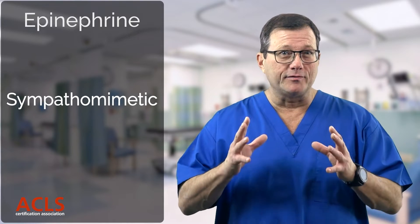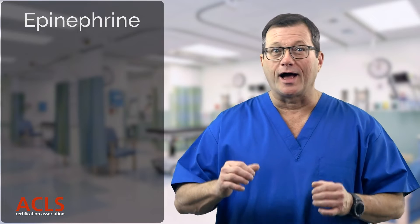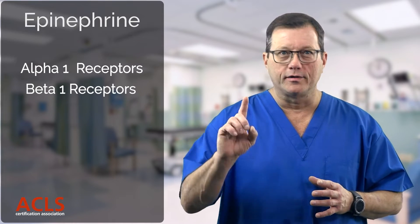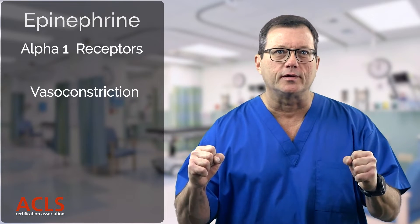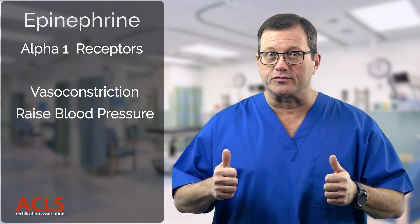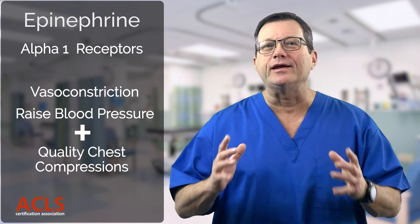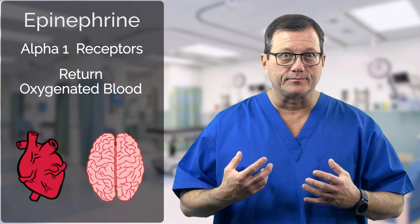A couple of effects that we like epinephrine for are its effects on alpha and beta receptors. Alpha-1 first. Alpha-1 receptors are located out in the periphery in the blood vessels, and when stimulated they cause vasoconstriction. This helps to raise the blood pressure. Combined with quality chest compressions, we can help return oxygenated blood to the heart and to the brain.